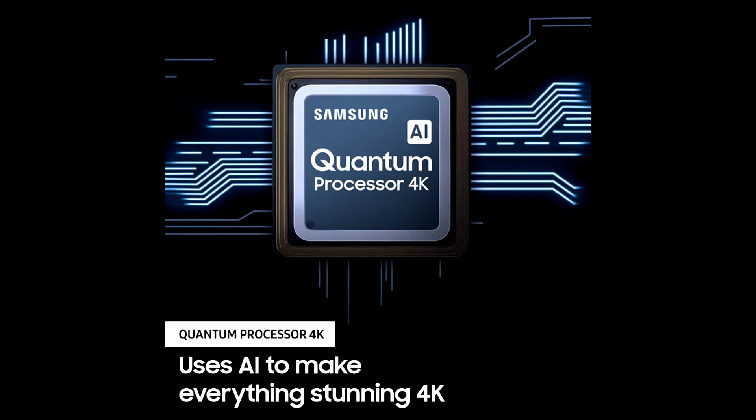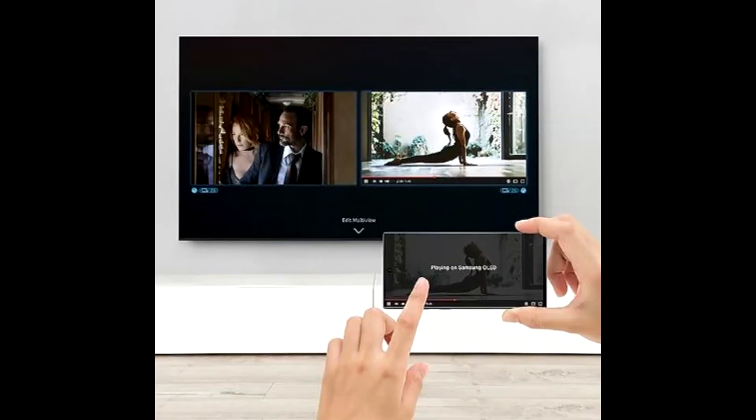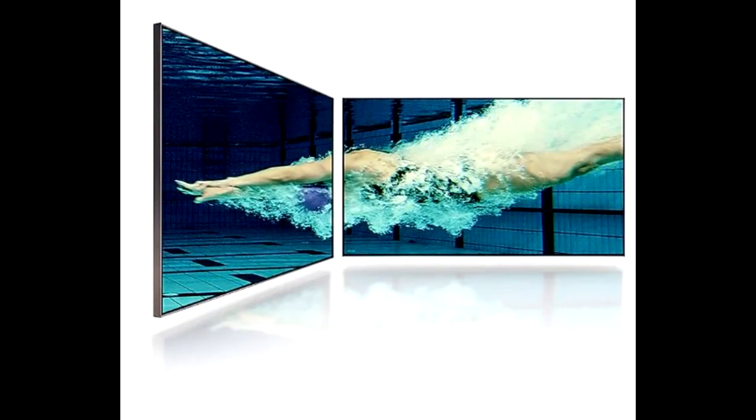Experience razor-sharp clarity and striking contrast thanks to an intuitive array of LED backlighting. All that spectacle is automatically upscaled to 4K quality by a powerful quantum processor. With ultra viewing angle, every scene looks crisp and clear no matter where you're sitting.